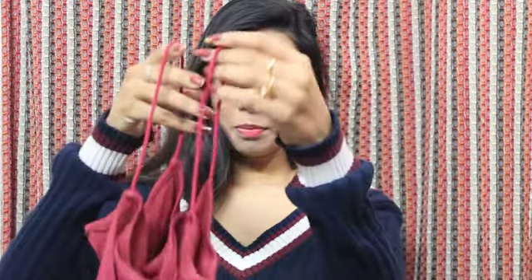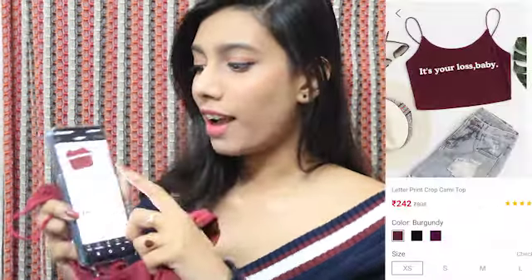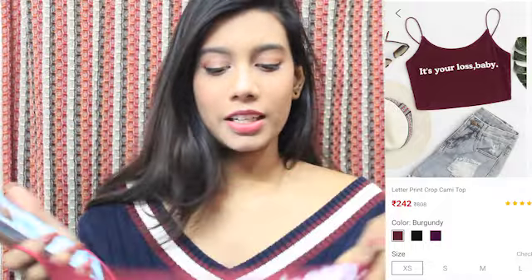The next product is another red top — it says 'It's Your Loss Baby.' It is a crop top, very cute, like a beach top. You can wear it to a party, casual day, beach — it looks great. These are thin straps, very trending nowadays, and the fitting is quite amazing. I bought it in extra small because everything on Shein in extra small fits me well. I bought this one in a flash sale for only 242 rupees. It comes in burgundy, green, and grey, and it's a super cute top you can pair with shorts or skirts.